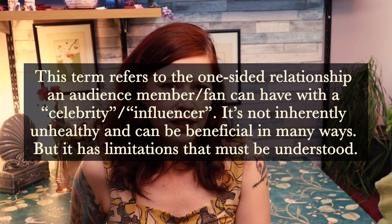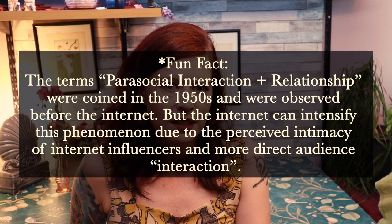Understanding the parasocial relationship and its limitations. When it comes to CosTubers, you are not their friend — you are a fan. This is really important to know. The creator is friendly and welcoming. They make you laugh. You know their dog's name and where they went to university. But they are an entertainer, a teacher, a content creator — but not a friend. They don't owe you a response to positive or negative comments. They aren't obliged to interact with you at all beyond the boundaries they have set on their social media and channel. Please respect that and recognize it in all of your interactions with them and others.